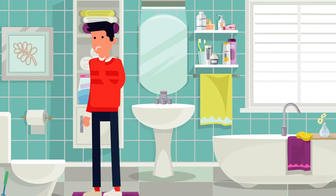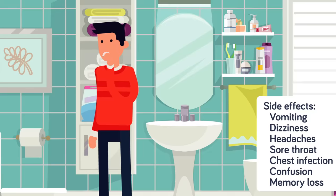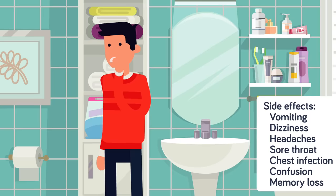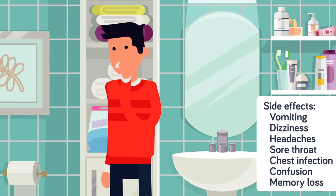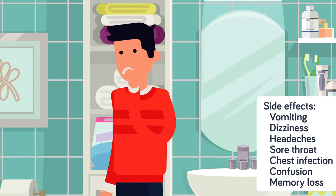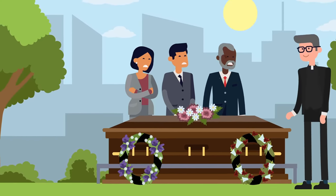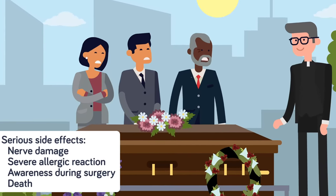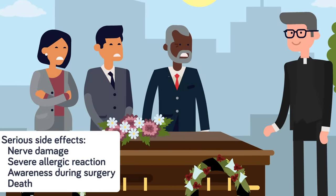Side effects are common after undergoing anesthesia, but most are not serious and will go away on their own within a few hours to a few days. It's normal to experience vomiting, dizziness, and headaches after waking up, and a sore throat or even a chest infection can result from the breathing tube used during the procedure. Confusion and memory loss are also quite common and usually resolve quickly. That said, in very rare circumstances more serious side effects can occur, including nerve damage, severe allergic reaction, awareness during surgery like what Donna experienced, and even death.